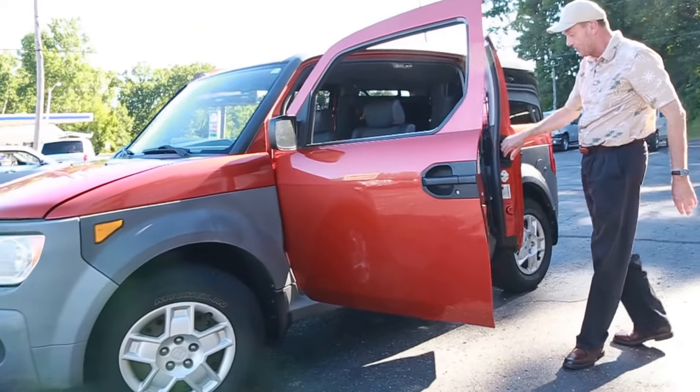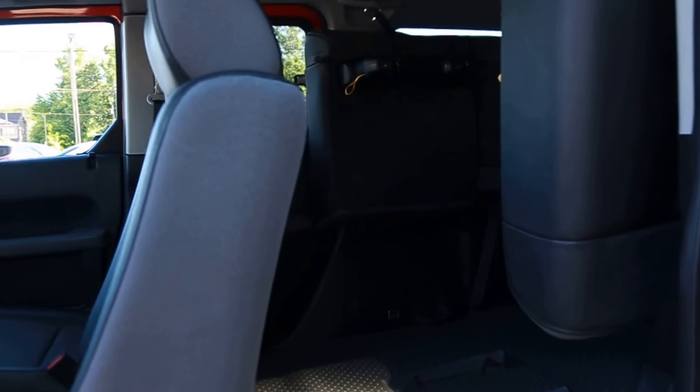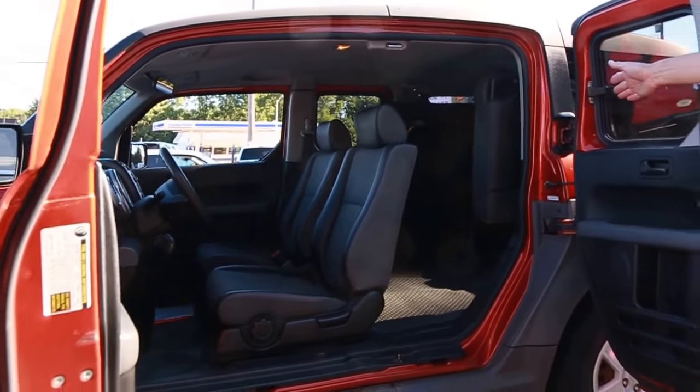Now look at the way they made the doors on this. This thing is so roomy. With a suicide door like an extended cab pickup, you've got no door post in the way of you getting things inside it.